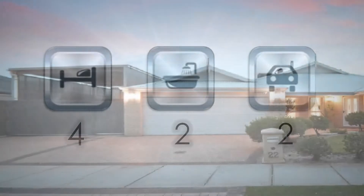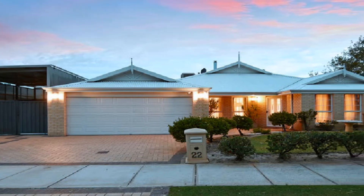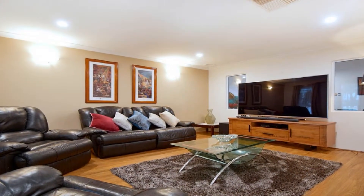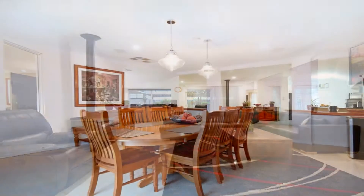With two separate side access entries and extra covered parking, this exceptional home is set on an expansive 817 square meter block. The private lounge theater flows to an open family design along with the games activity area to the rear.